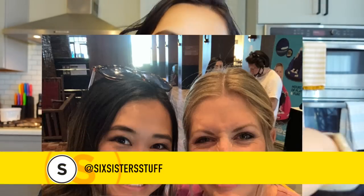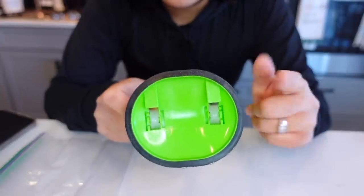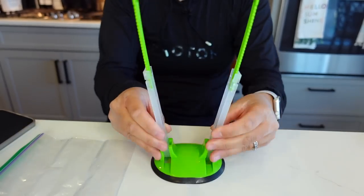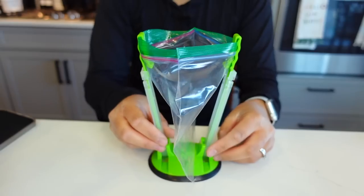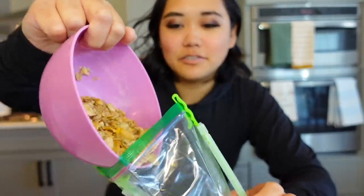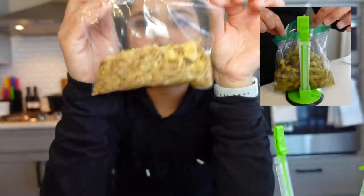My friend Kristen from Six Sisters Stuff is the ultimate freezer meal queen and she loves to use these bag holders, so of course I had to buy the bag holders. I don't make a lot of freezer meals but these are super useful anyway — you can use these to fill up leftovers, fill up bags, anything. This one has a grippy texture so you can put it right here. They're adjustable so you can use it on a gallon size bag. You just take your sandwich bag, put it in like that, and then you can pour cereal, leftovers, whatever — it's so nice to just be able to pour it in super easily.